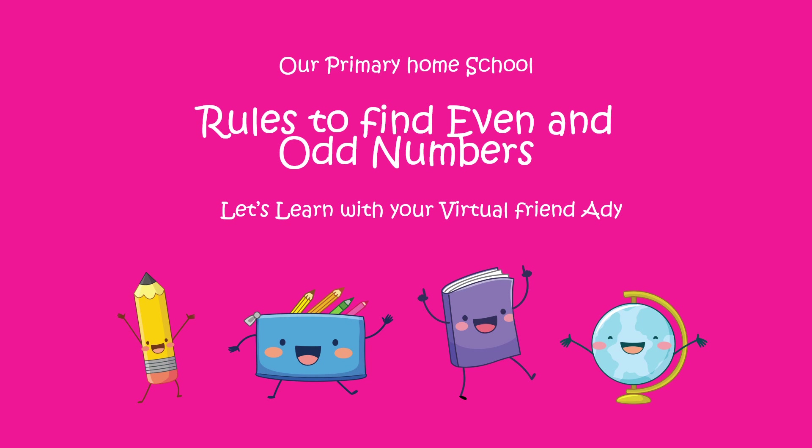Let's learn in our primary help school. Today we're going to learn math — rules to find even and odd numbers. Let's learn with your virtual friend, Adi.